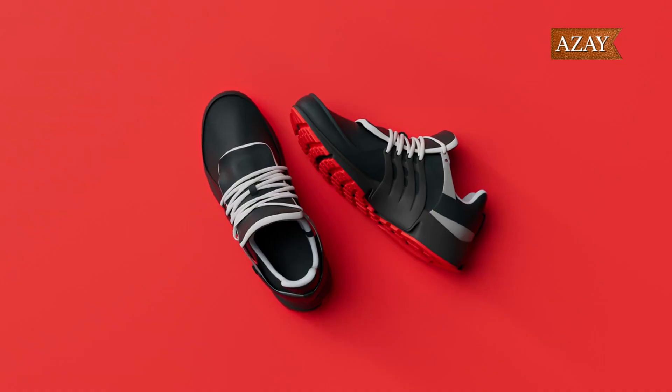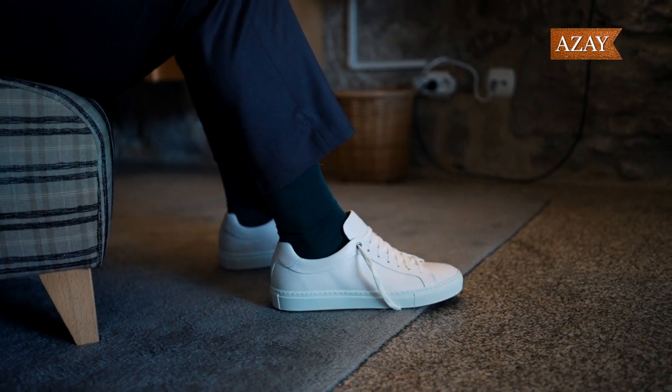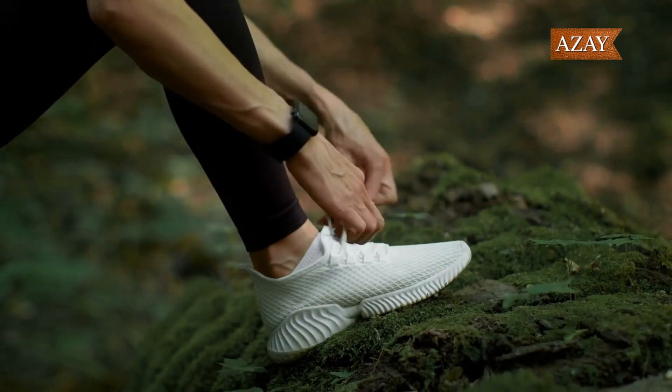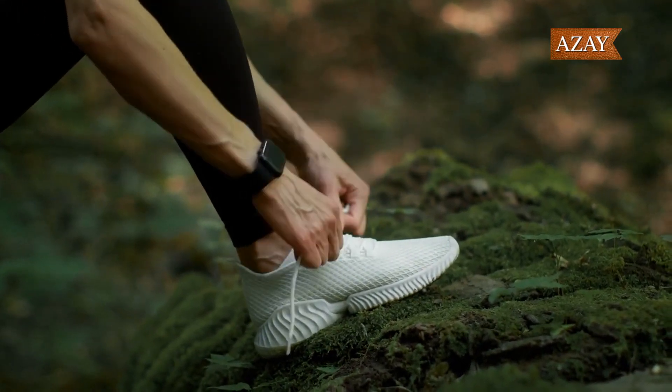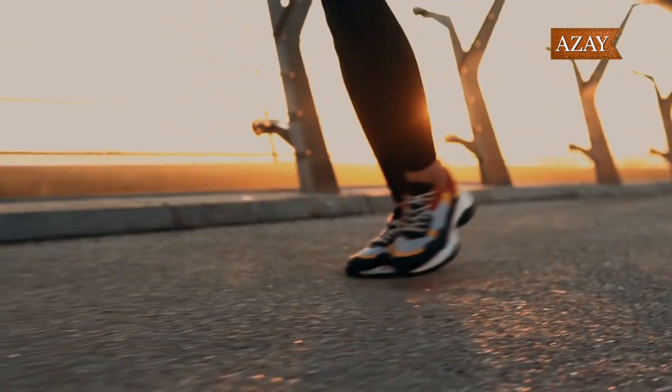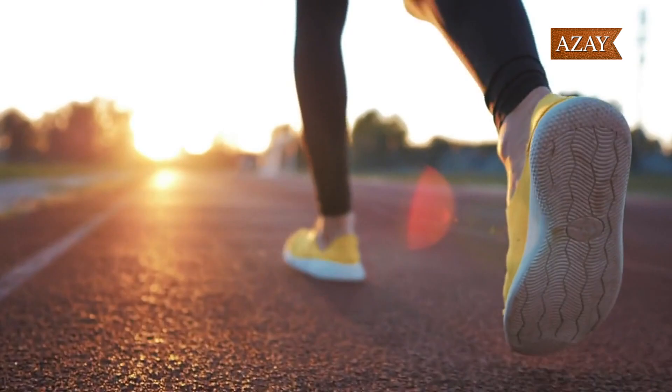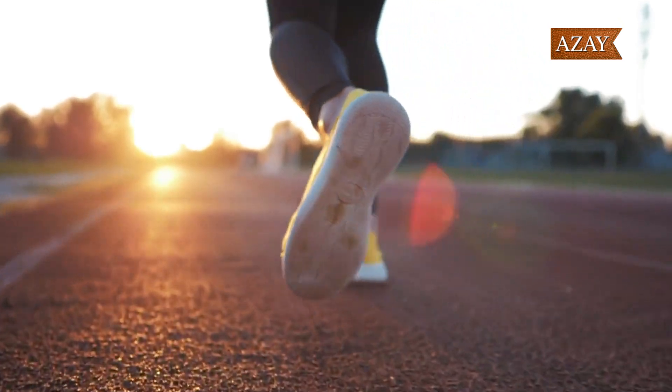Hey, sneaker enthusiasts! Welcome back to the channel. Today we're diving into the world of minimalist sneakers, and I've got a lineup of some absolute gems that you need to know about. From lightweight runners to versatile leather classics, we've got it all. So grab your favorite beverage, sit back, and let's jump right in.